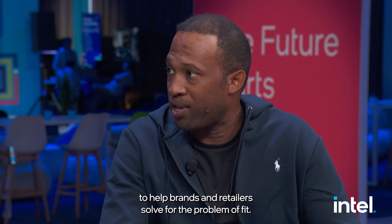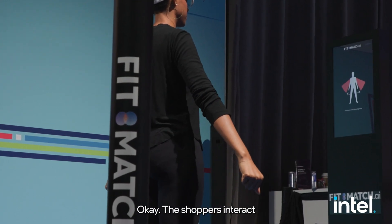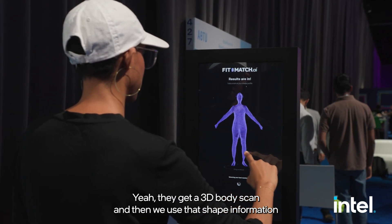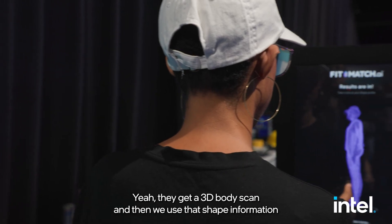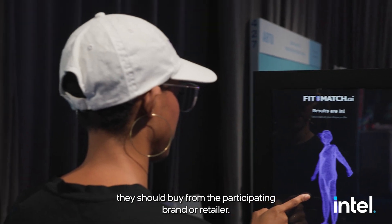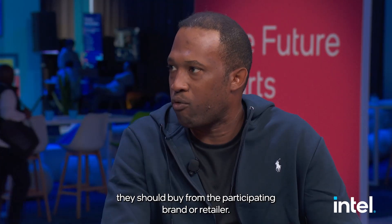Hanif, you are the CEO of a company called Fitmatch. Tell us a bit about Fitmatch — how did you have the idea and what are you actually doing? Fitmatch is a 3D platform. We're leveraging 3D technology to help brands and retailers solve for the problem of fit. Shoppers interact with the technology in a fitting room, in a mall, or in a store. They get a 3D body scan and then we use that shape information from that scan to determine what size they should buy from the participating brand or retailer.